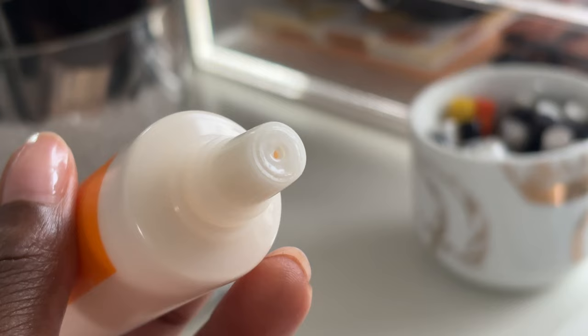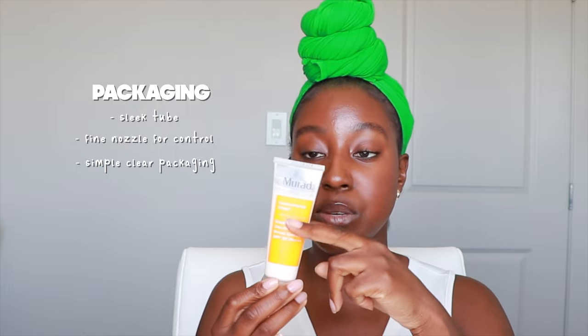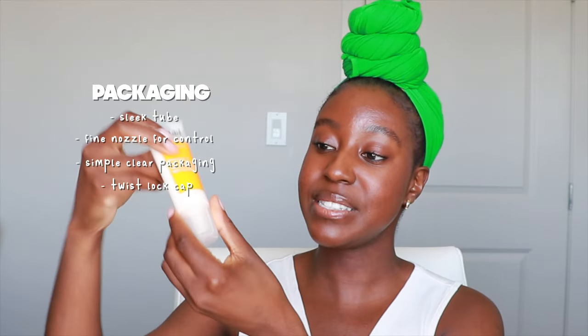Let's talk about the packaging. This comes in a sleek matte tube with a pretty fine nozzle — I'll zoom in so you can see. I love that specifically because I love using the two-finger method and it's nice to easily pour it out on your fingers. I love that it has clear packaging because you can see exactly when it's done, and because it's in a tube you can cut it and clear all of the product out so you're not letting any drop go to waste. It also has a twist-lock cap so you know exactly when it's closed. Packaging will be getting a point from me.